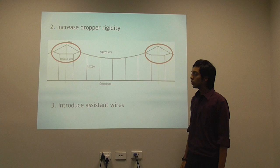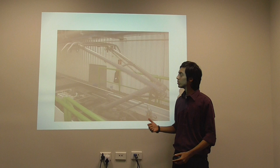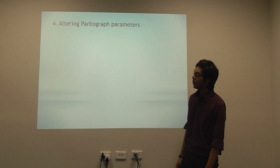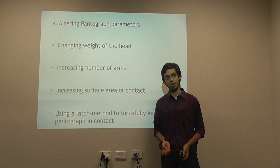We can also make changes to the pantograph. Researchers have added sensors and actuators to pantographs so that the pantograph senses if there is going to be a contact breakage. Since these include sensors, actuators, and additional components, the system is extremely expensive and never made it to market. We can also alter parameters such as the weight of the head, the number of arms, or the surface area of contact — but all these parameter changes require modifications to the original design, which again tends to be extremely expensive.